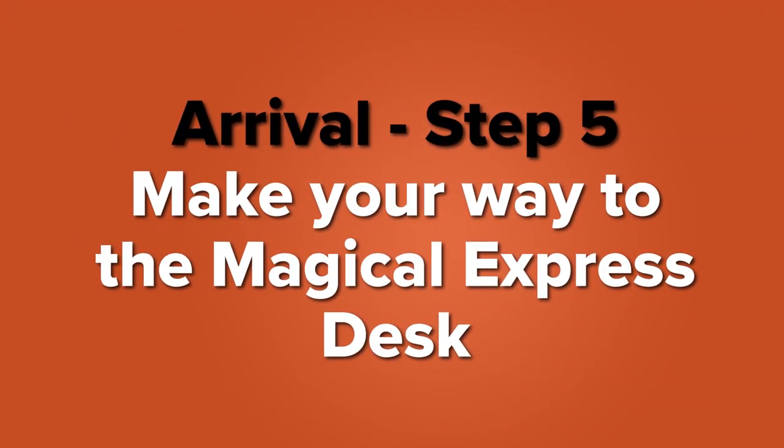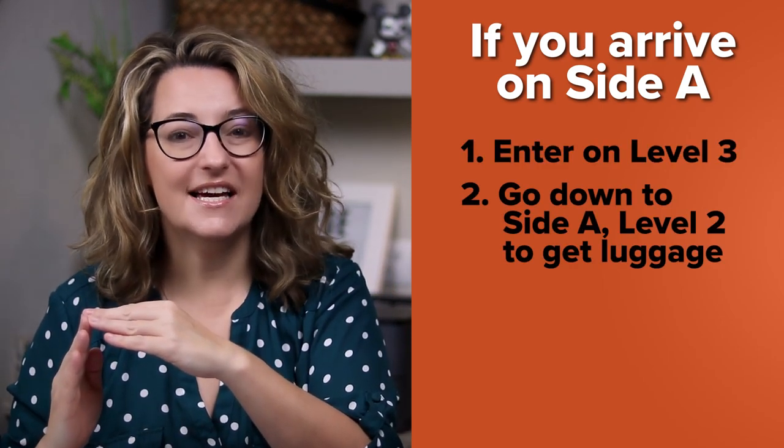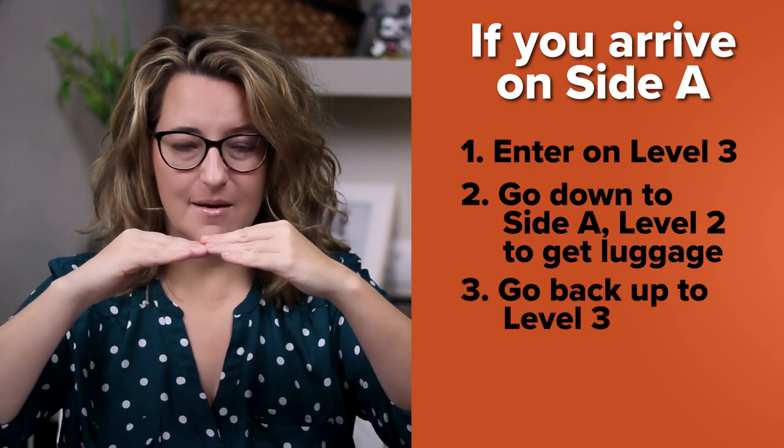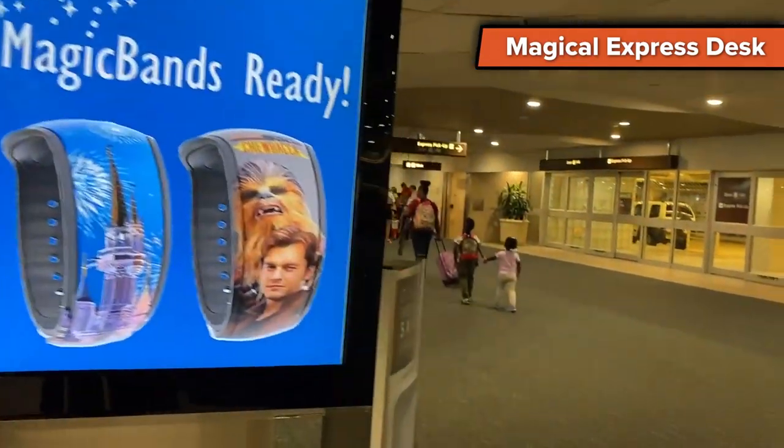For step five, you need to make your way to the Magical Express desk. The confusing part is that it is on side B, level one. So if you are on side A when you arrive and you go get your bags, you enter on level three, go down to A2 to get your luggage, and then to get to B1 you have to go back up to level three, go over to side B, and down to one. Level two is baggage claim, and level one on the B side is where your Magical Express desk is — all the way on the end. There will be signs as you get closer to the desk that keep you going in the right direction.